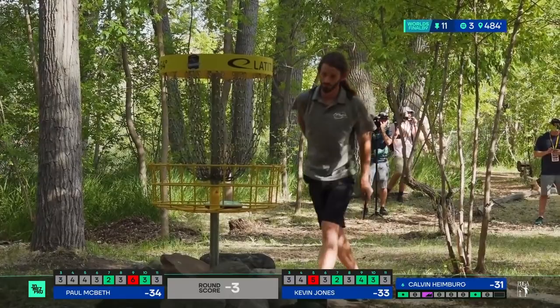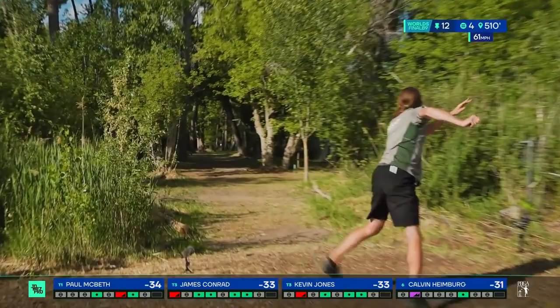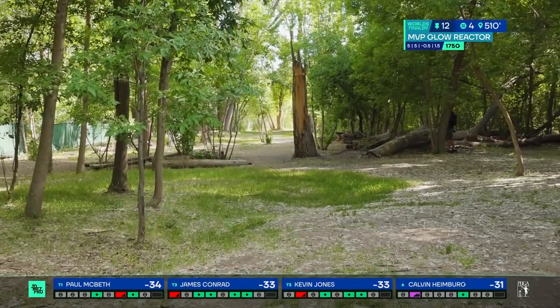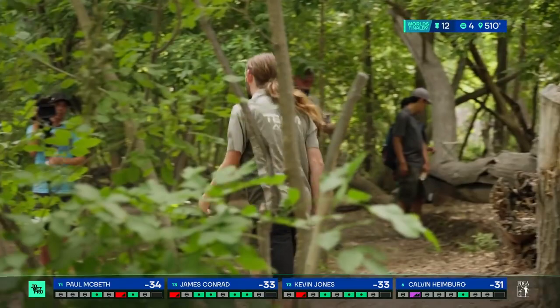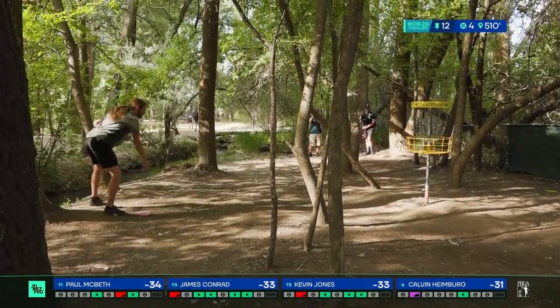Heavily guarded greens on the entire course — not just prominent big trees, we're talking any small trees to dodge on the way to the green. 510 feet has maybe never felt so daunting. James Conrad — absolute gem. Right there. Can James put this close? He hangs on. James taking a birdie and going to 34. Paul having a par.